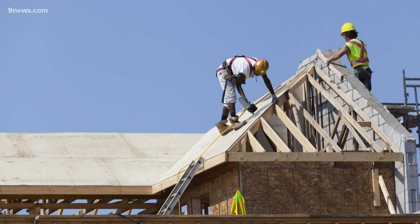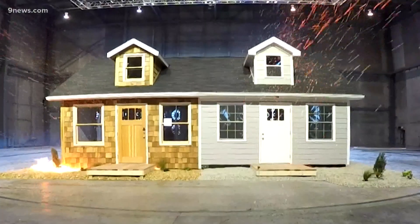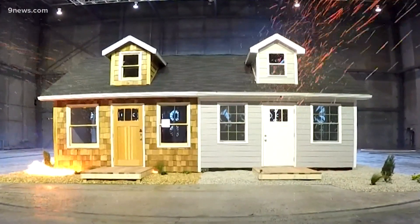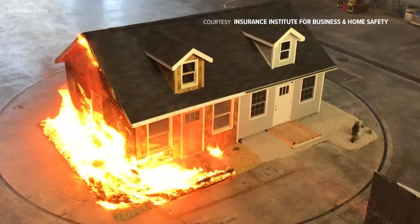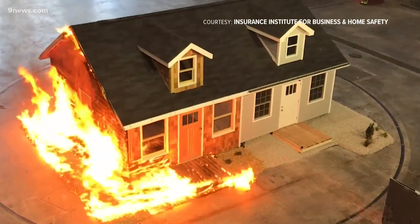Homes can also be upgraded or built new with wildfire-resistant materials. In this experiment, half of a duplex was built with the latest wildfire-resistant methods: rock mulch instead of wood, non-combustible siding, multi-pane windows, and an enclosed eave. It resisted the ember shower, while the side with the out-of-date build went up in flames.